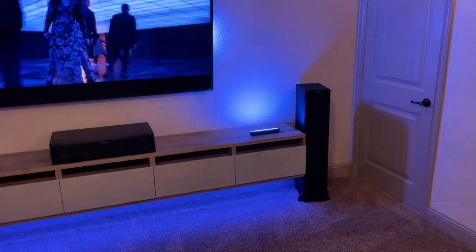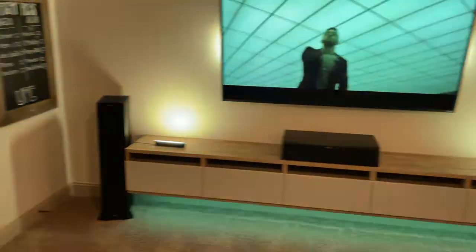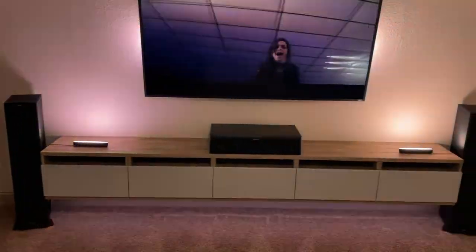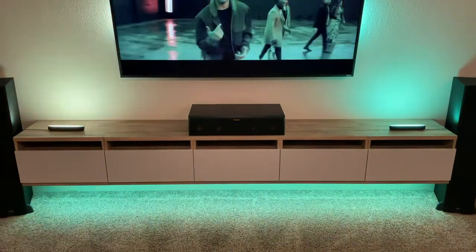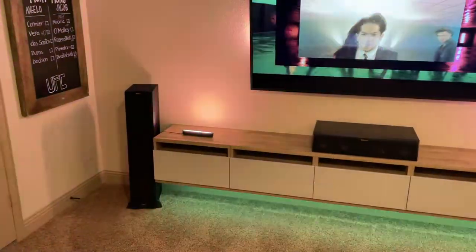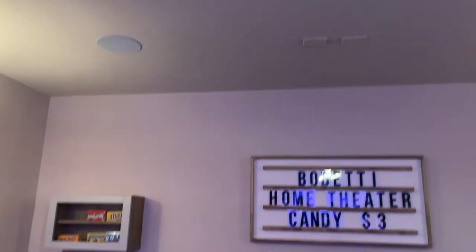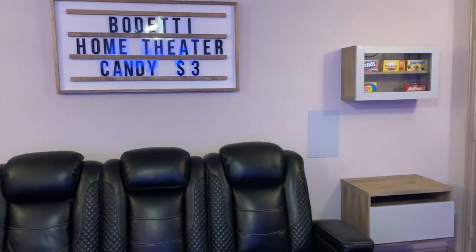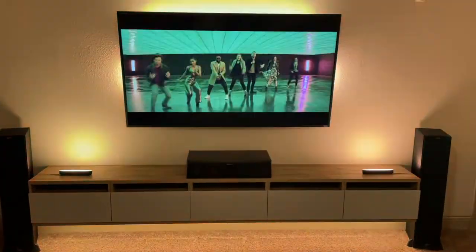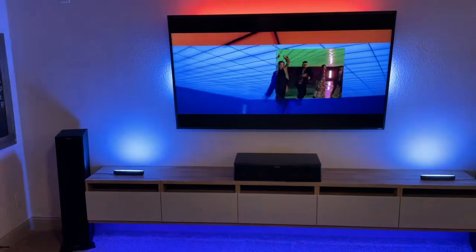On the left and the right we have large floor-standing Klipsch Reference Premiere speakers — I'll link everything in the description. They look great and sound great. The center channel is another Klipsch Reference Premiere, so that's the brand we use for all our speakers: left, right, and center. Up at the ceiling I have two in-ceiling Klipsch and two in-wall Klipsch, making this a full 7.1.2 Dolby Atmos system.